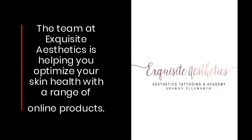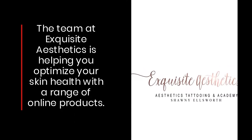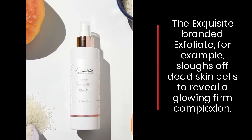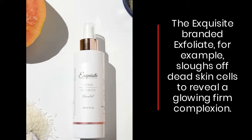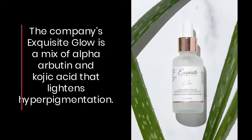The team at Exquisite Aesthetics is helping you optimize your skin health with a range of online products. The Exquisite-branded exfoliate, for example, sloughs off dead skin cells to reveal a glowing, firm complexion. The company's Exquisite Glow is